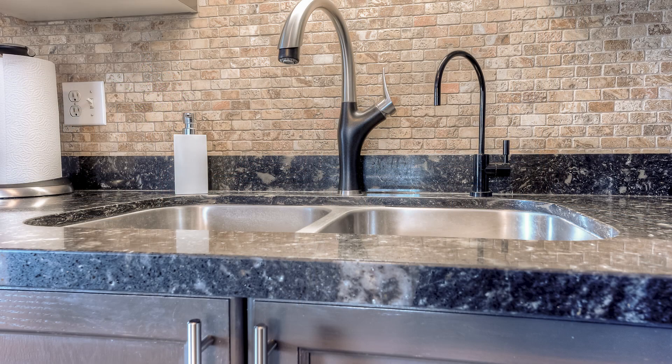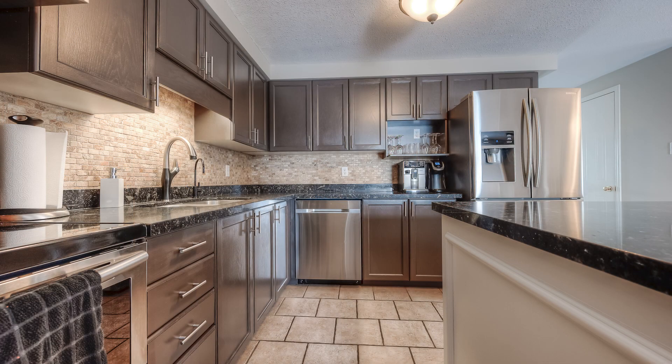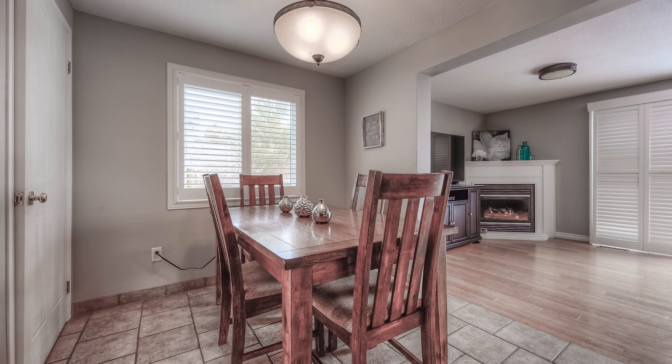The open concept main floor is warm, bright and inviting. In view is the beautiful updated kitchen with a large island, lots of cabinetry and quartz counters.